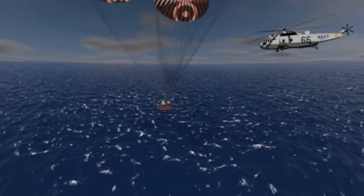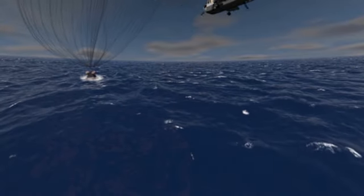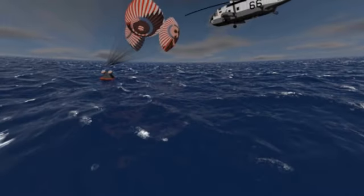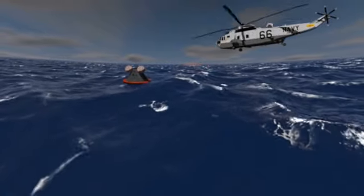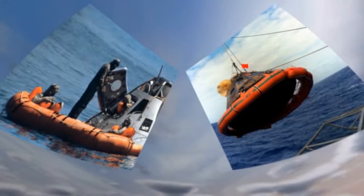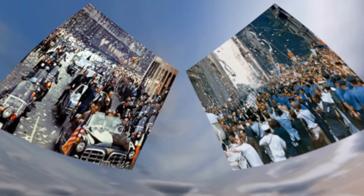Finally, they splash down in the Pacific Ocean. Three huge balloons inflate to prevent the capsule from turning upside down. An American Navy ship arrives at the scene, having already sent helicopters in advance to secure the astronauts. Divers help the astronauts to get out of the command module and into the helicopter. They are then taken back to the ship and safety. The mission ends after several intensive days for both the crew and the ground engineers. The heroes are cheered by the crowd during a grand parade in the streets of New York.